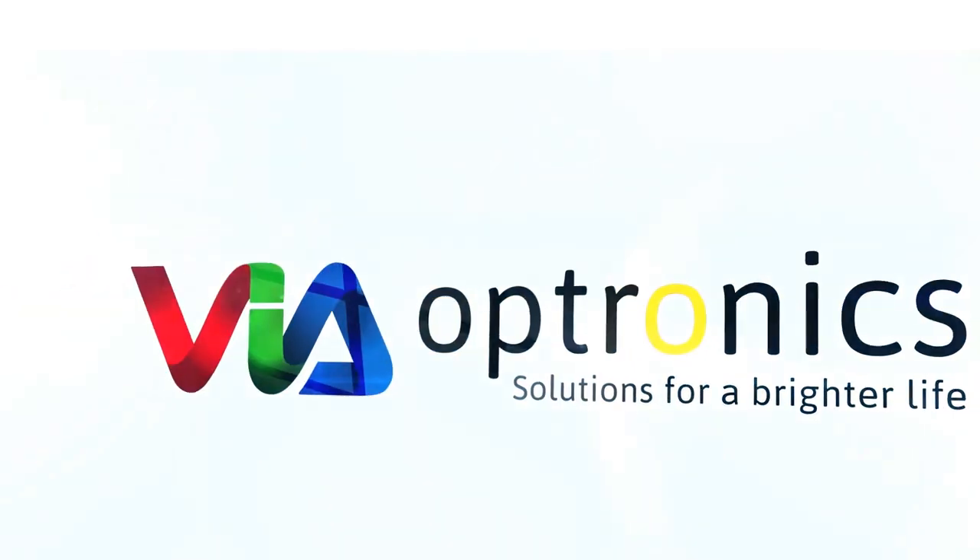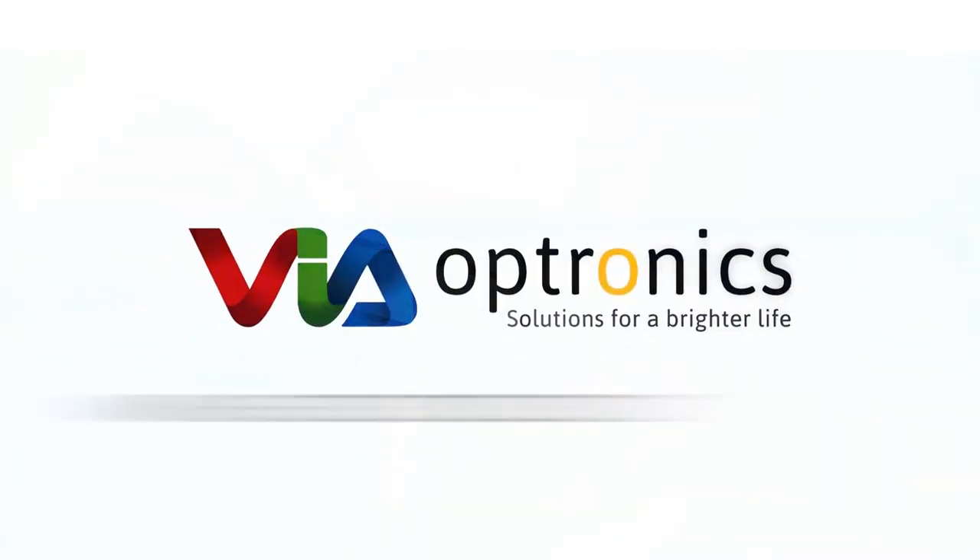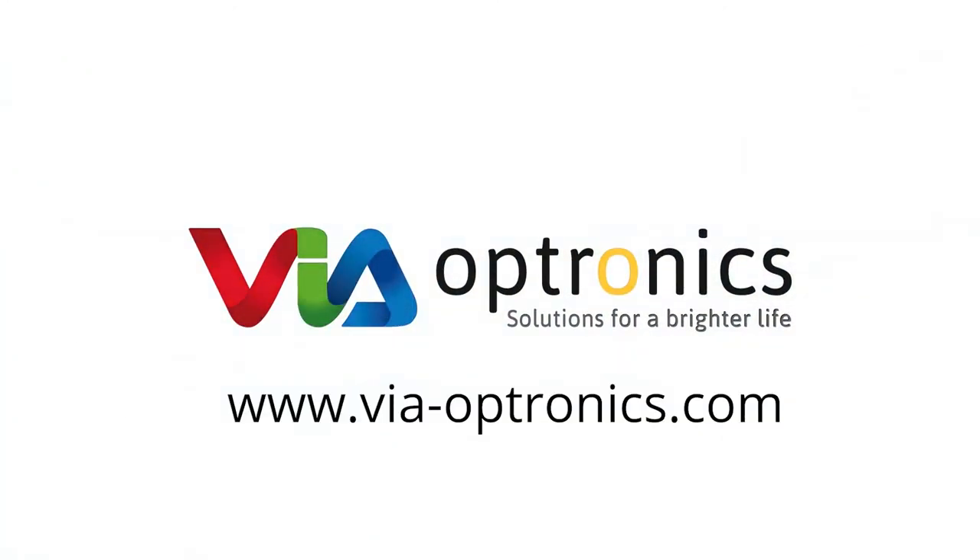To learn more, visit us online at www.via-optronics.com